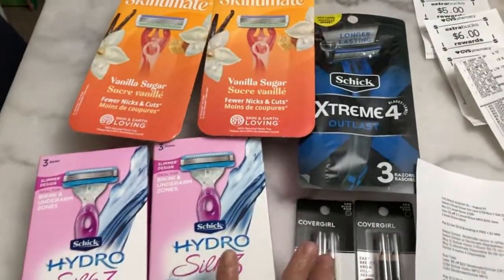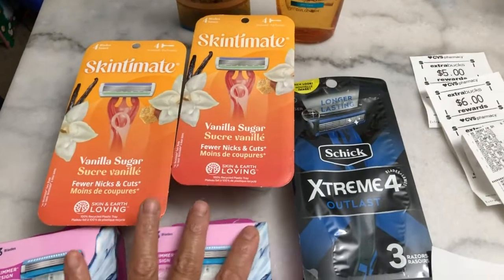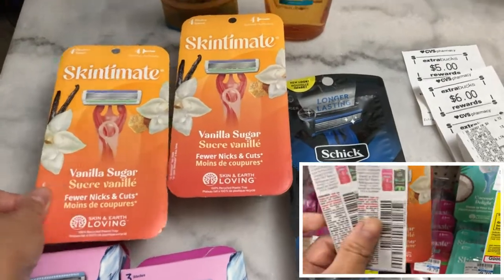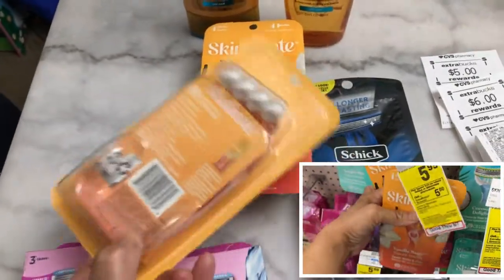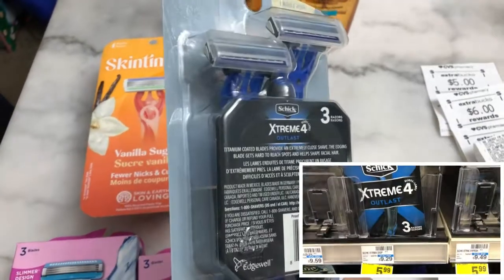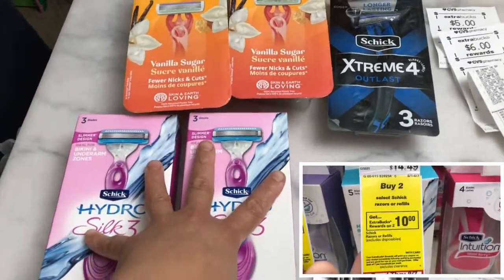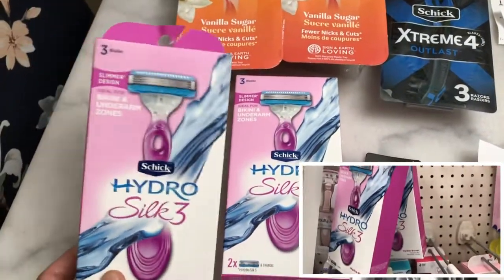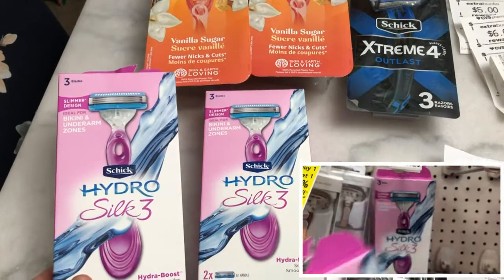My not-so-good deal: the Skintimate and Schick disposable razor is spend $15 and get $5 Extra Bucks reward. The Schick disposable razor is $5.99 for four blades, and the Schick Extreme 4 three-razor pack is also $5.99. I combined these two products because of the CRT. The Schick Hydro Silk is not part of the buy-two-get-$10 Extra Bucks deal, but the other Schick Hydro — buy two and get $10 Extra Bucks reward — is priced at $9.79 in store. I bought two.